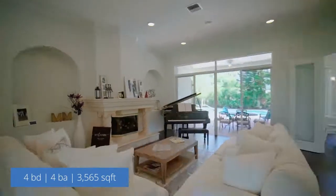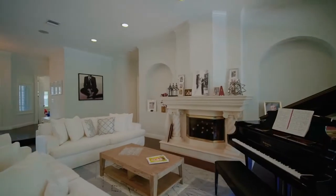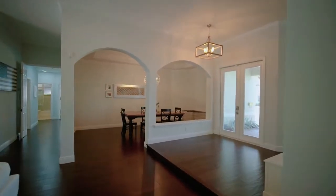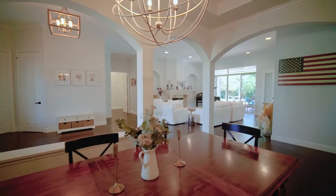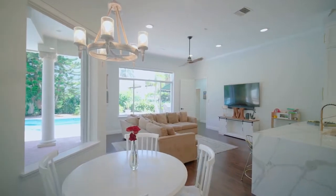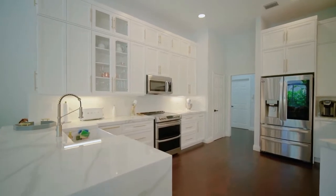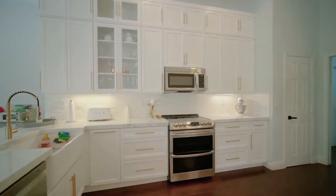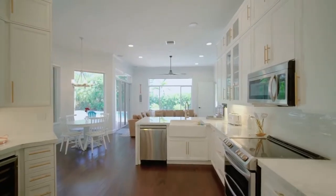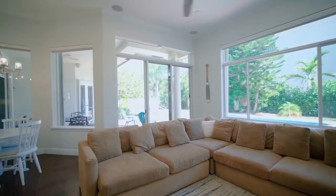As you can see, it's beautiful with a formal living room and fireplace, formal dining, beautiful entryway — open and spacious. The family room is right off of the kitchen, so if you like to entertain, this is fantastic. Consider the kitchen bar area, beautiful porcelain counters, gorgeous cabinetry, and stainless steel appliances. Look how open that is — beautiful views of the garden and the pool.